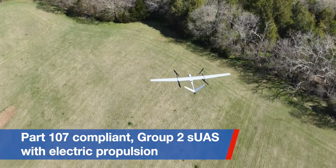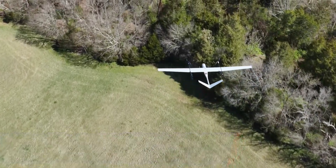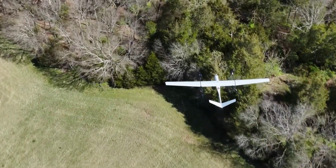The biggest gain is the extra half an hour of flight time the battery-powered unmanned aircraft system gets, for a maximum of 3.5 hours spent in the air.